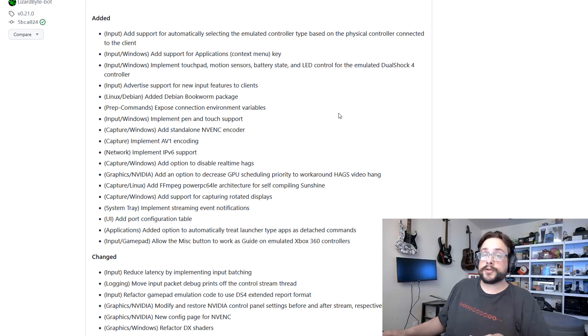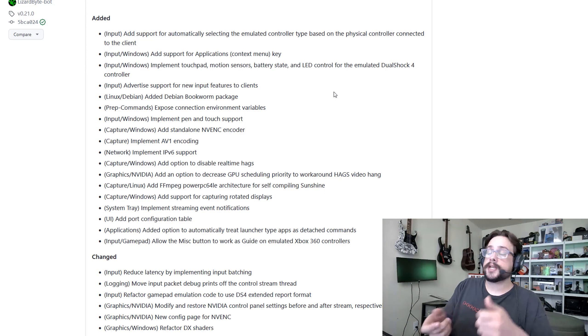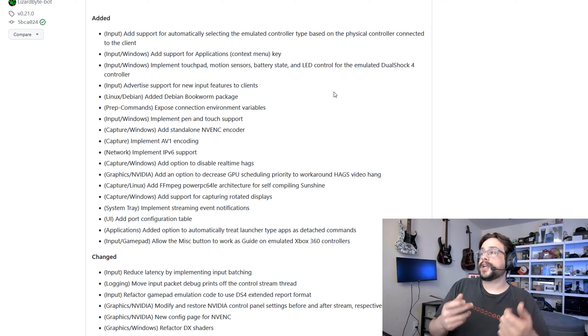There are also lots of updates for controllers. We have support for updated DualShock 4 controllers, and for the PS5 controller as well — it has touchpad support, motion sensors to enable motion controls, lets you know the battery state, and lets you control the LED. Basically anything that can be done on a PS5 controller will now work with Sunshine.